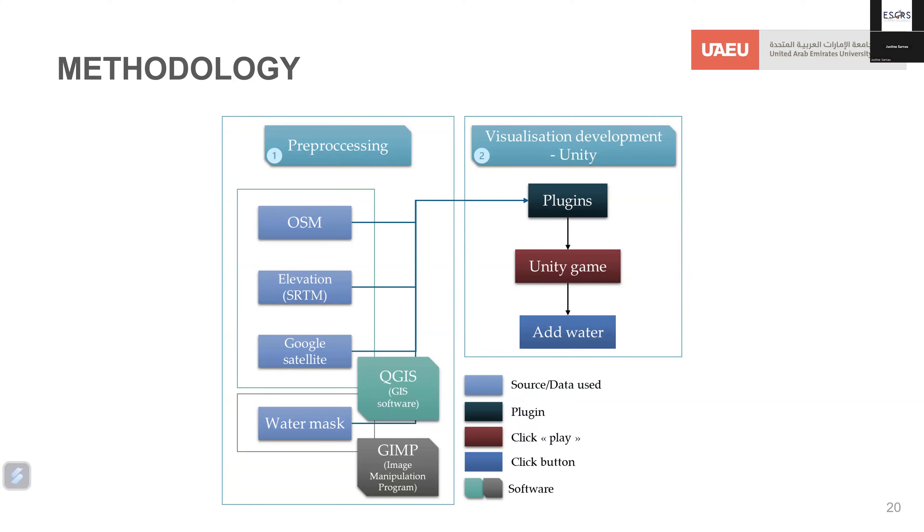The methodology for the prototype begins with a pre-processing stage to prepare data for visualization development in Unity. OpenStreetMap provides building and road data in 2D or 3D. SRTM elevation data at 30-meter spatial resolution is used temporarily pending higher resolution data. Google Satellite imagery is used to apply the reality of terrain appearance, which appears in gray in Unity. These layers were pre-processed in the GIS software QGIS, and a water mask was created using GIMP — an image manipulation program — to tell a Unity plugin where to apply water areas.